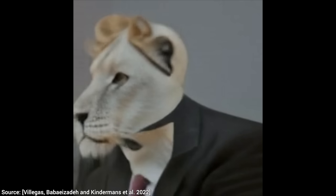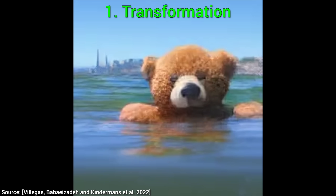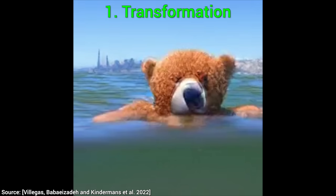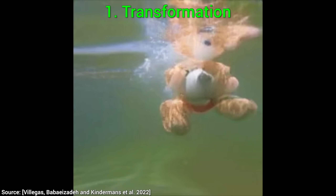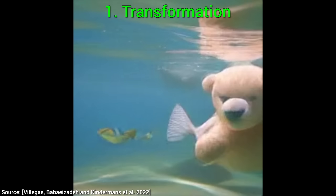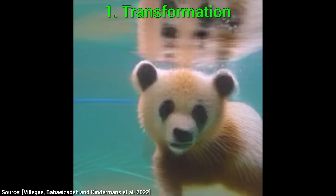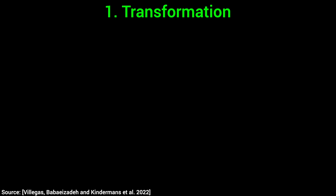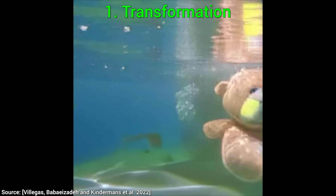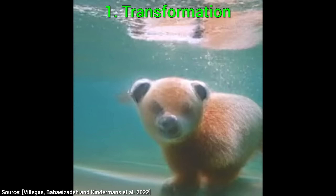Amazing, if it works of course. So, first we can say: 'A photorealistic teddy bear is swimming in the ocean in San Francisco.' Then: 'The teddy bear goes underwater.' Then: 'The teddy bear keeps swimming under the water with colorful fishes.' And finally, get this: 'A panda bear is swimming underwater.' And the AI figures out by itself how this magical transformation from teddy bear to panda should take place. I love it.